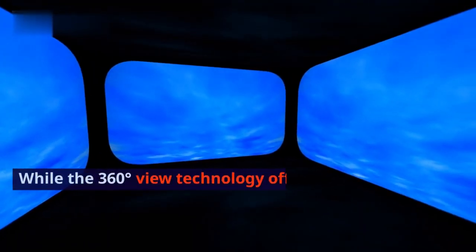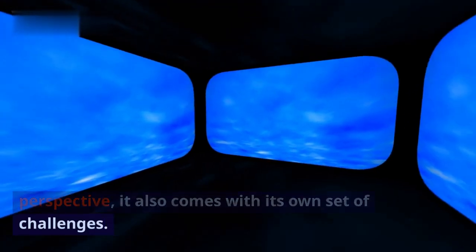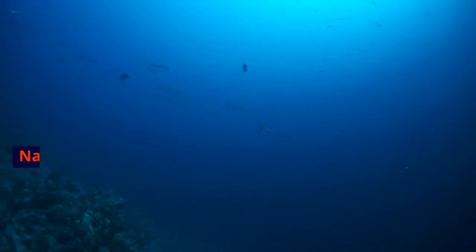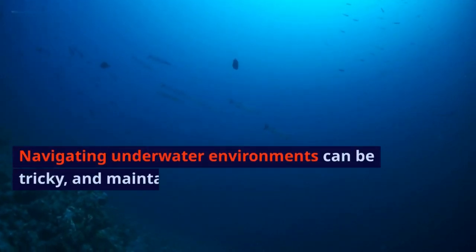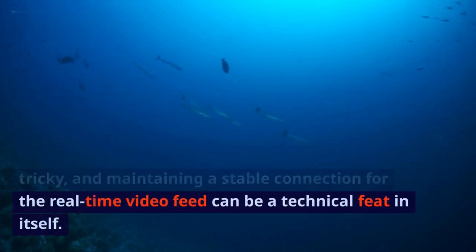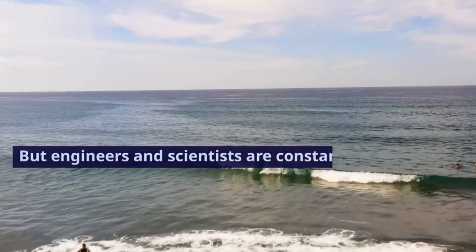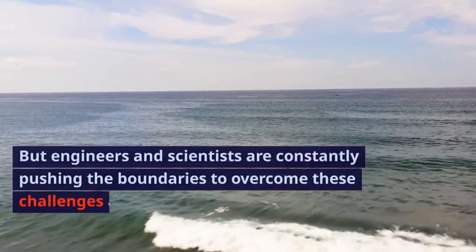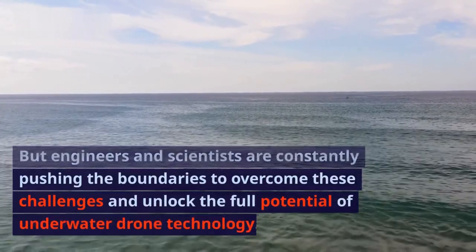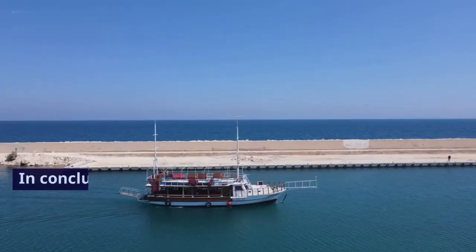While the 360-degree view technology offers a unique perspective, it also comes with its own set of challenges. Navigating underwater environments can be tricky, and maintaining a stable connection for the real-time video feed can be a technical feat in itself. But engineers and scientists are constantly pushing the boundaries to overcome these challenges and unlock the full potential of underwater drone technology.